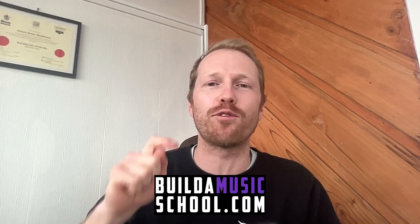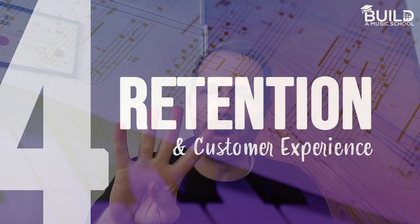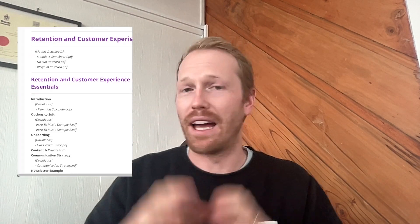Instead of just telling you about it, what would be best is if you head along to buildamusicschool.com — the link is in the description below this video. Head to module four and you'll find the music foundations curriculum there. It's all free. You can sign up for a seven-day trial, download all the content for absolutely free, and implement it straight into your music academy. There's a whole lot of other stuff there too, so grab the content and start implementing it.